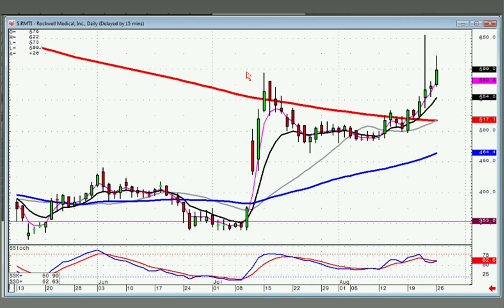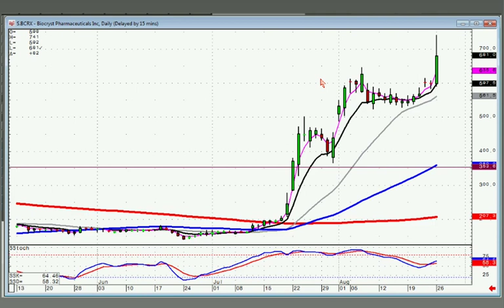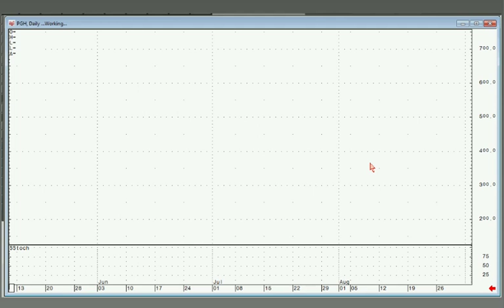RMTI can still be bought if it breaks out tomorrow. BCRX — same scenario; this one should be in wave three. PGH is still paying a good dividend, around 10% at this level. PGH is trying to do a scoop pattern off the 50-day moving average — this one can be bought on positive trading tomorrow.